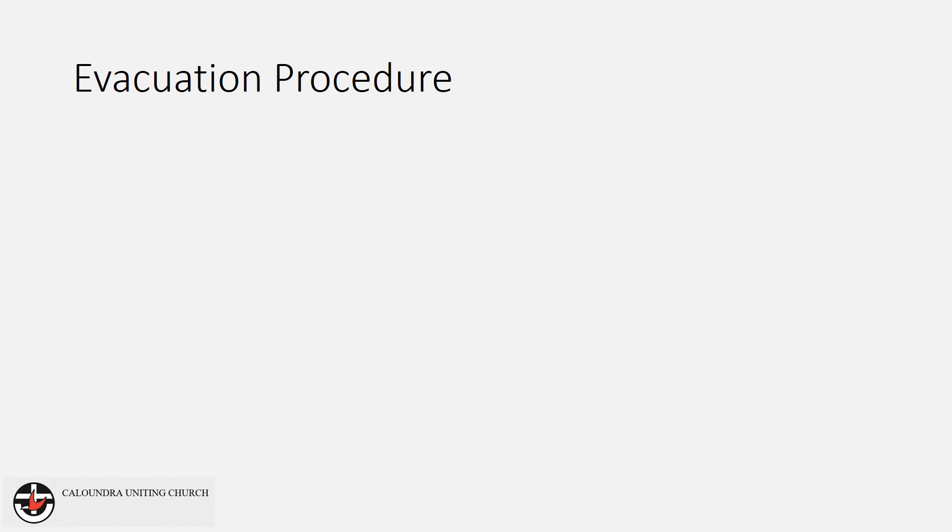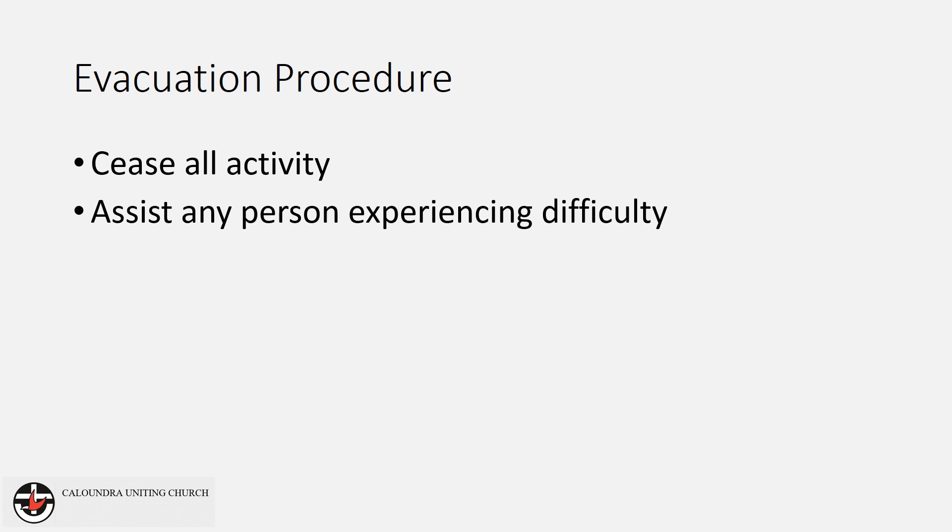On hearing an evacuation instruction, immediately cease all activity and, only if it is safe to do so, switch off any appliances, equipment and machinery. You can then assist any person experiencing difficulty with the evacuation.